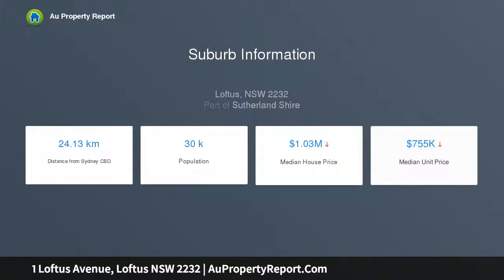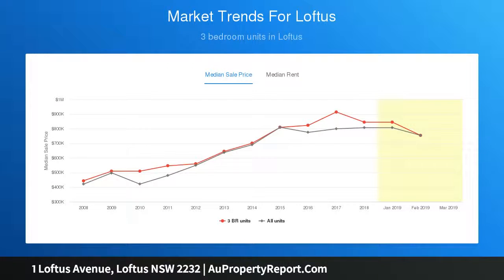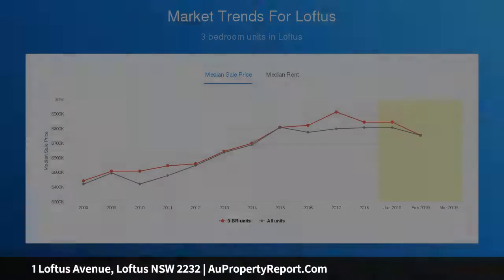Fantastic parents retreat with fully tiled en suite, walk-in wardrobe and peaceful leafy outlook. Air-conditioned lounge room and separate dining room feature beautiful timber floorboards. Neat kitchen offers quality appliances including new oven and cooktop plus dishwasher drawer and plenty of cupboard space. Stylish fully tiled family bathroom with shower over bathtub and great storage.